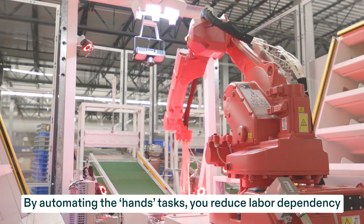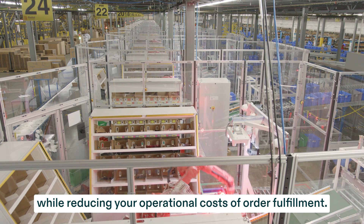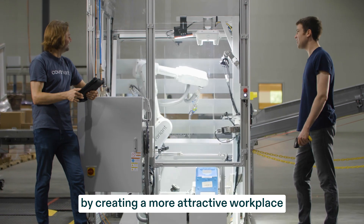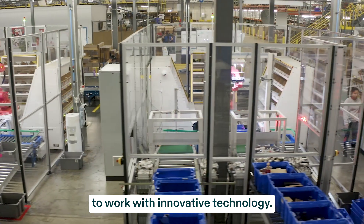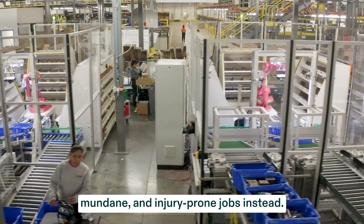By automating the hands tasks, you reduce labor dependency in a tough labor market while reducing your operational costs of order fulfillment. Plus, you increase labor retention by creating a more attractive workplace where employees are excited to work with innovative technology, and robots do the repetitive, mundane, and injury-prone jobs instead.